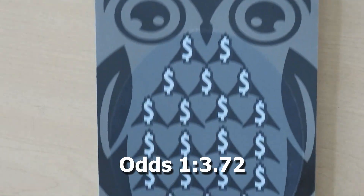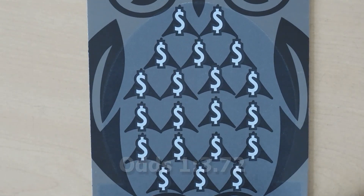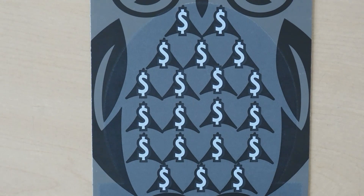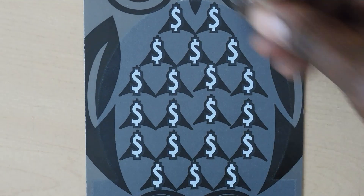Our next ticket is the $5 Night Owl Cash. With this ticket it's a symbol hunt game — you scratch the dollar sign symbols, and if you get a moon you get the prize, a star gets you five times the prize, and an owl gets you all 20 prizes.